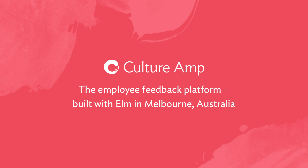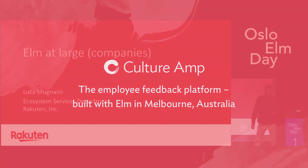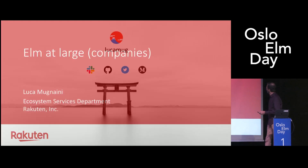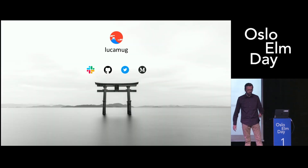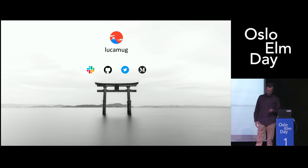Hello, I'm Luca Muggeni. I am known as Luca Mag in the Elm Slack community, and I'm a front-end engineer at Rakuten in Tokyo.